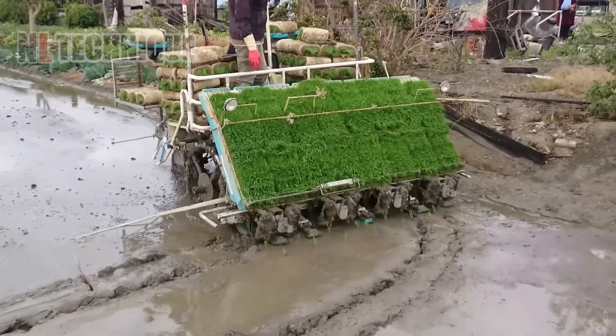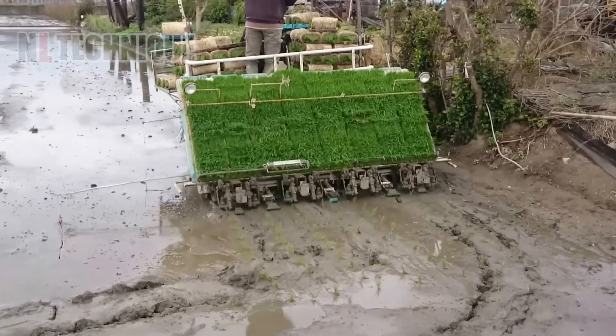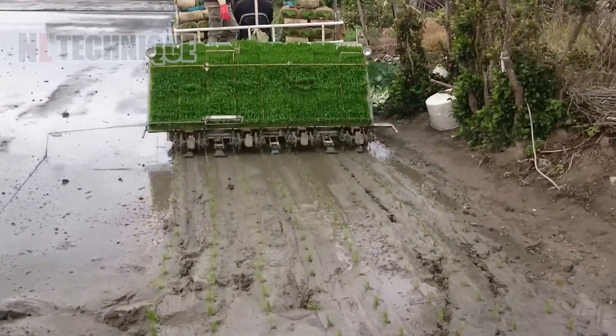Planting rice in Asia has never been the same ever since the invention of advanced machines like this.